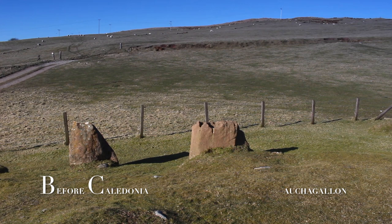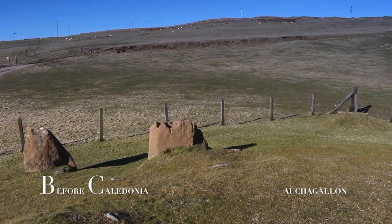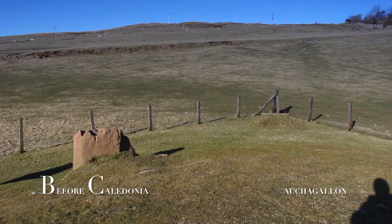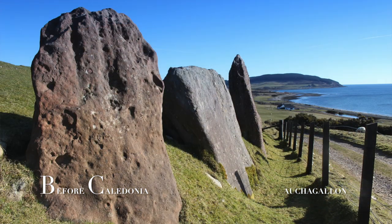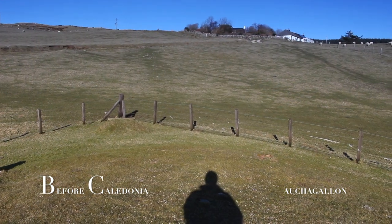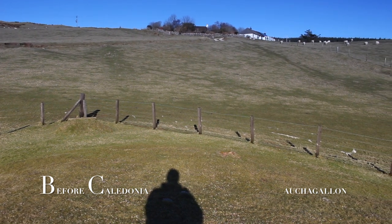The prehistoric people in Arran were busy erecting standing stones, stone circles and tombs, which are mostly found on the lower half of the island. This feat would have required a huge communal effort. Archaeologists are not sure if Ochergallon was originally a stone circle, then the burial cairn was added inside the ring at a later date. The name Ochergallon translates from Gaelic as Field of the Standing Stones.